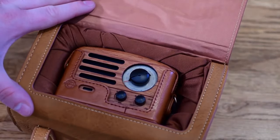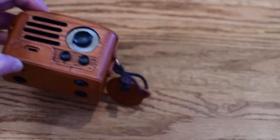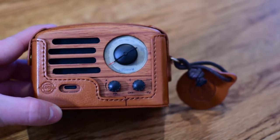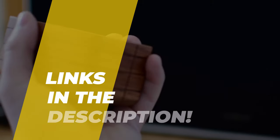What's up folks, welcome back to the channel, where today we will discuss the best retro radios on the market in 2021. So without wasting any time, let's jump into the video. By the way, links to all the featured products are given in the description below. Do check it out.